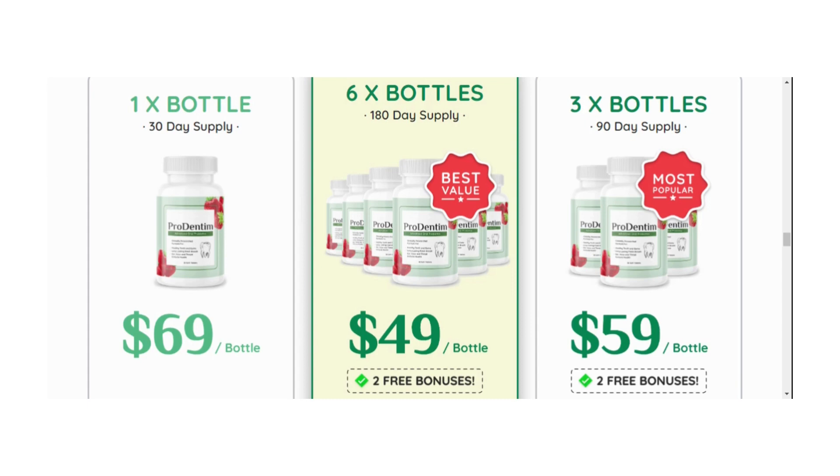As always, if you currently have a medical condition or you're taking other prescription medication, we advise you to show a bottle of Prodentum to your doctor before you take it. Just to put your mind at ease — yes, you can trust this product.